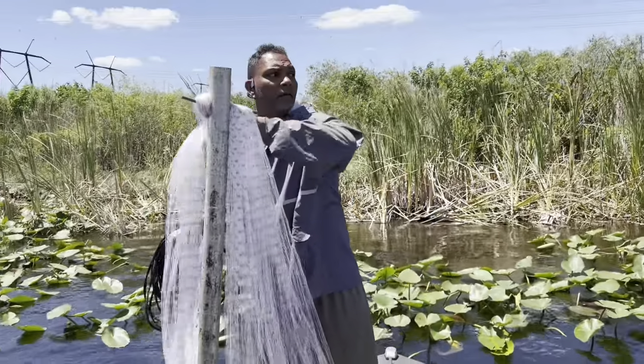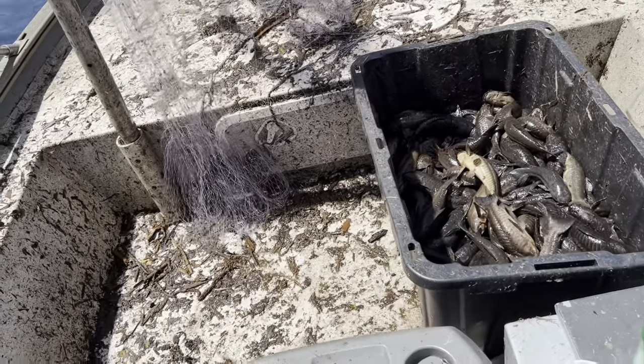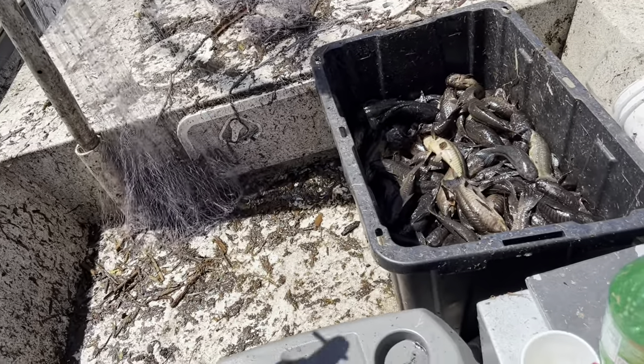How do you feel after the sting? You alright? Yeah. Those walking catfish — it could get you sick depending on if it hits a vein, because the venom will go right through you.